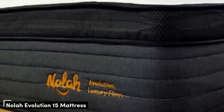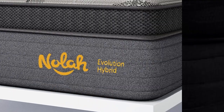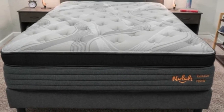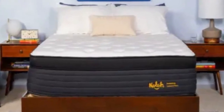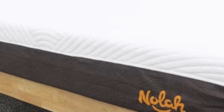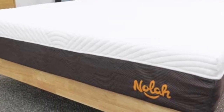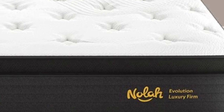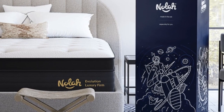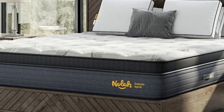Number 2: The Nola Evolution 15 is a luxuriously crafted hybrid with a thick profile and a foam-padded Eurotop that makes the surface feel quite plush. The soft surface offers excellent relief to painful or uncomfortable pressure points at night. The Evolution 15 is available in three different firmness levels — medium (5), medium-firm (6), and firm (8) — so most sleepers can find a comfortable option. The mattress contains a comfort layer of graphite-infused polyfoam that contours to the body without excessive hugging or heat retention, and an additional polyfoam layer provides transitional support.